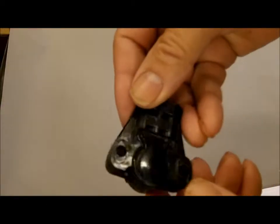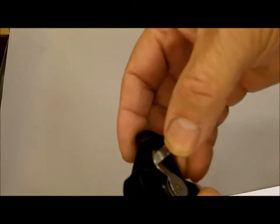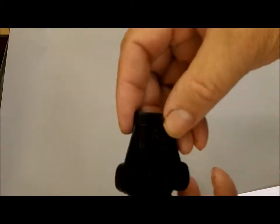Hi, Mike's Carburetor Parts here demonstrating one of our throttle positioning sensors. I thought a video with a close-up look would help you make sure this is the type you have.